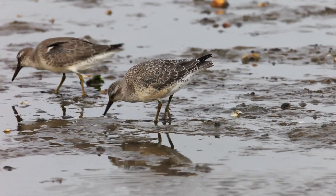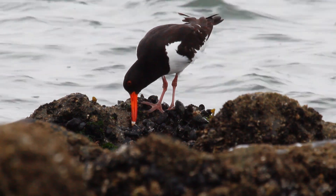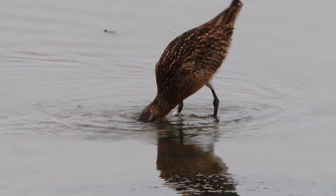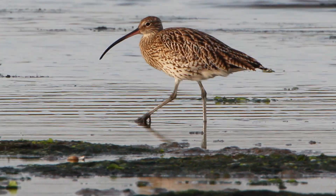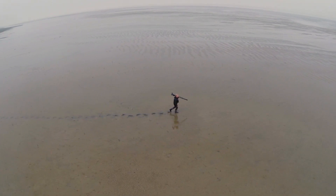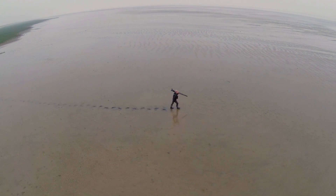Red Knots, Oystercatchers, Godwits, Curlews, and many other migratory birds are very much at home here. As is Tonis Piersma, a biologist who has been studying them here for years.